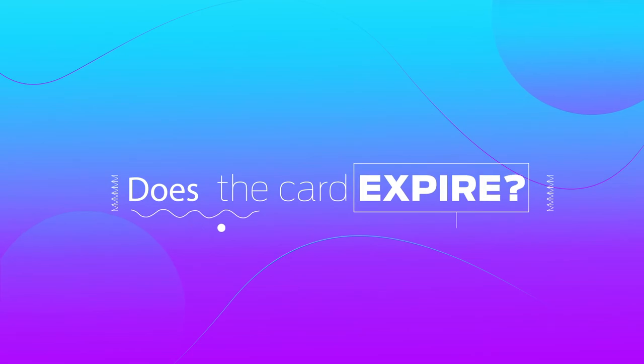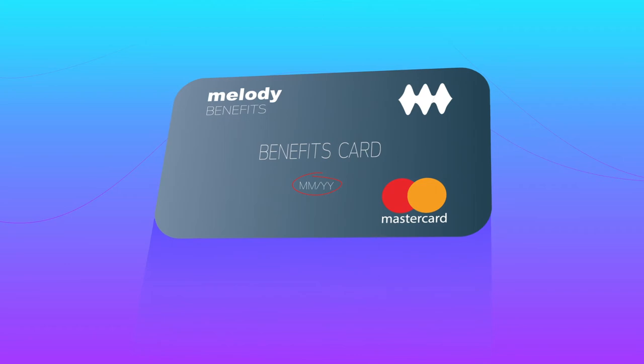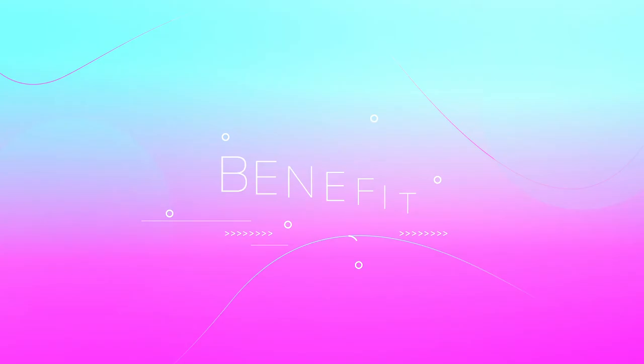Does the card expire? The card expiration date is at the front of the card. The system will automatically issue a new card a month before your card expires.